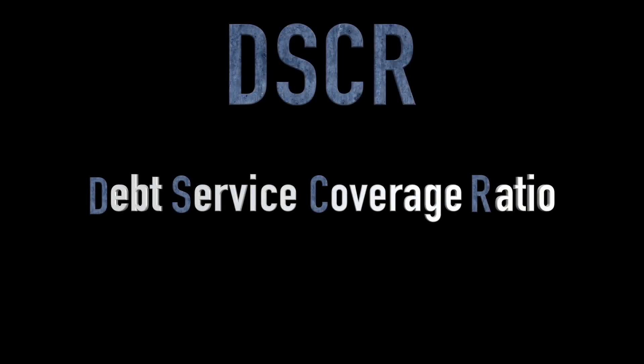Want to learn how you can buy investment property even if you don't already own your primary? Watch this video to the end. This is DSCR — Debt Service Coverage Ratio Loans, fully explained. I'm Conrad Van, the mortgage man.